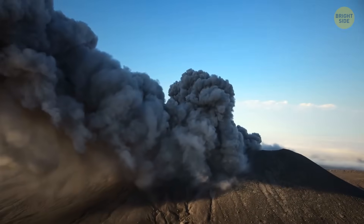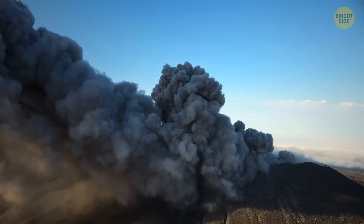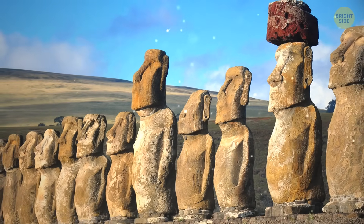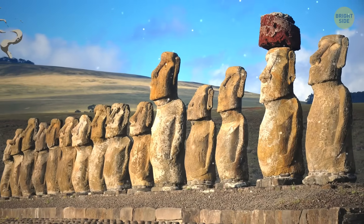Around 1,000 of them were created. The main bodies of most of the statues were made out of volcanic tuff from a local quarry in what used to be a volcano. The material is easy to carve, but not so easy to transport. That's probably why researchers found over 300 unfinished Moai back in the quarry.